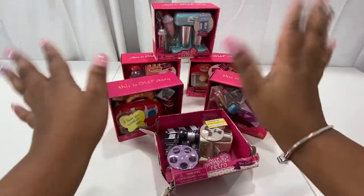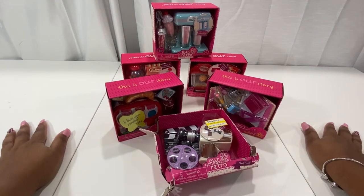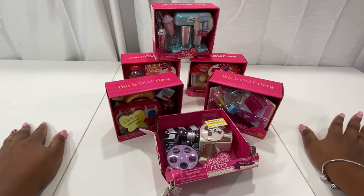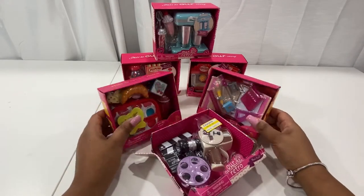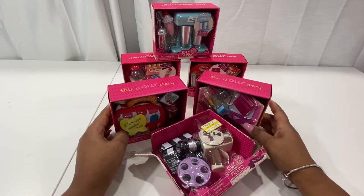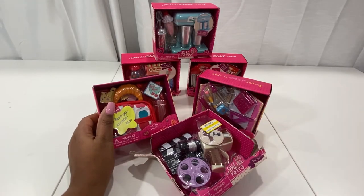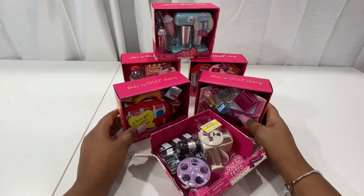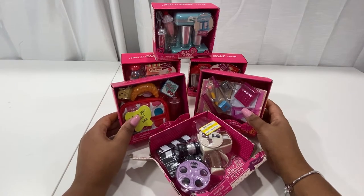Hi guys, I am back with episode 5 — I can't believe it's been five episodes already — of my new series on my channel, my little minis. As you can see, we have some Our Generation, some OG doll little minis. Some of these I got in the store and some I ordered from Target.com, because as I mentioned in previous videos, you go to the Our Generation website and it links you back to Target.com because they have some type of collaboration going on.